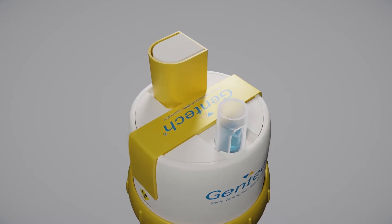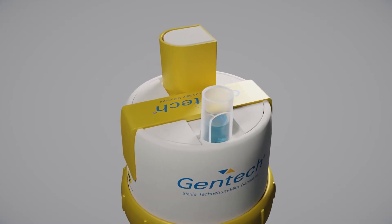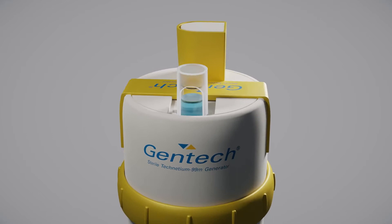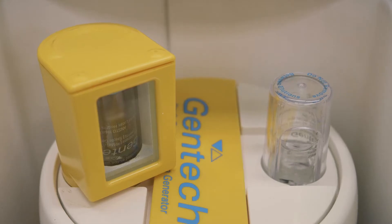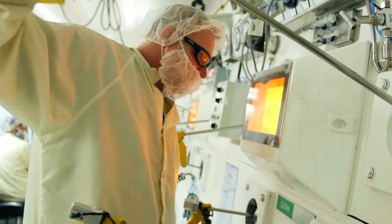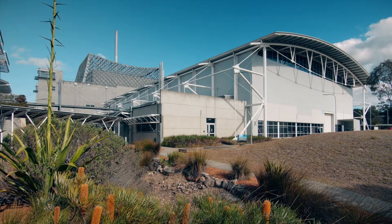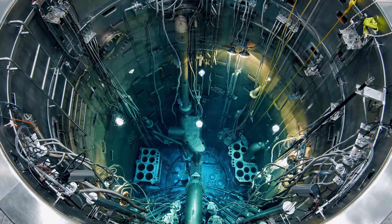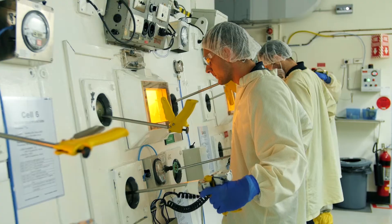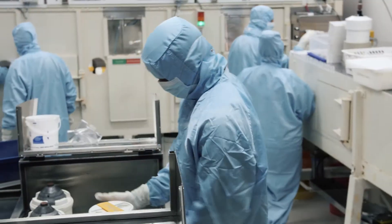The design of ANSTO's generator was improved and rebranded as the Gentech generator in the year 2000. The Molybdenum-99 distributed in the Gentech generator today is produced at ANSTO's Lucas Heights campus in Sydney, using Australia's only nuclear reactor, OPAL, and advanced manufacturing and processing facilities.